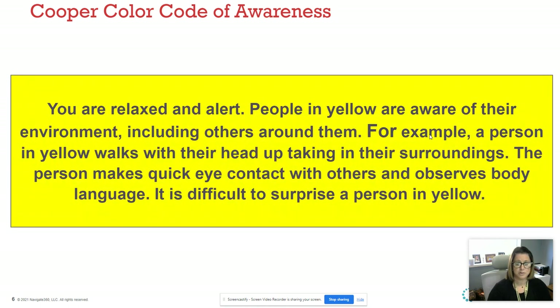When you're in the Yellow, you're alert and relaxed. You're aware of what's happening around you — you may walk with your head up, looking people in the eyes, making sure that everything around you just seems good. It's really difficult to surprise a person in the Yellow.